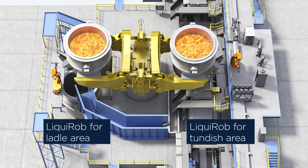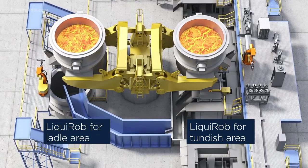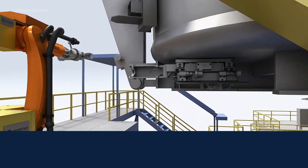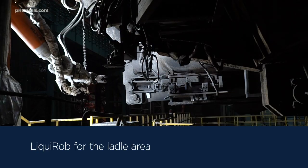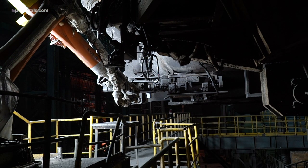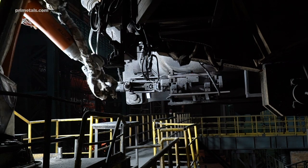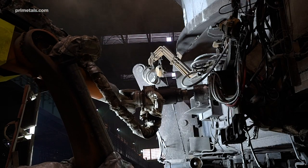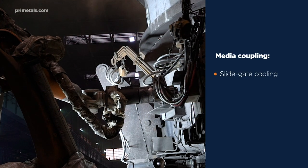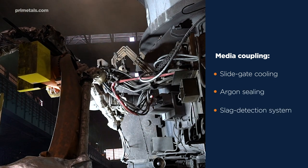These automated tasks are clustered around the ladle area and the tundish area. In the ladle area, Liquorob is now able to automatically mount the slide gate cylinder without a human presence. It can also connect all necessary media couplings on the ladle, such as pneumatics for slide gate cooling, argon sealing, as well as electrical signals for the slag detection system.